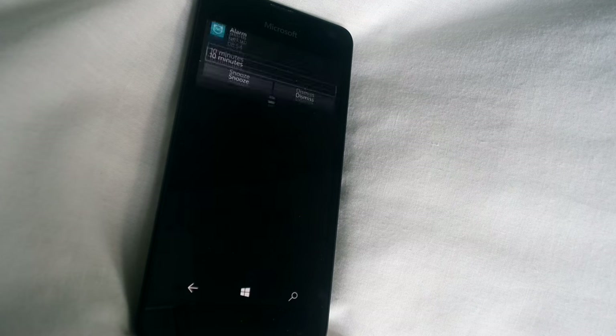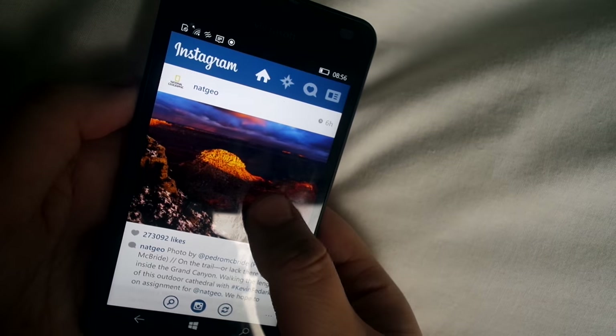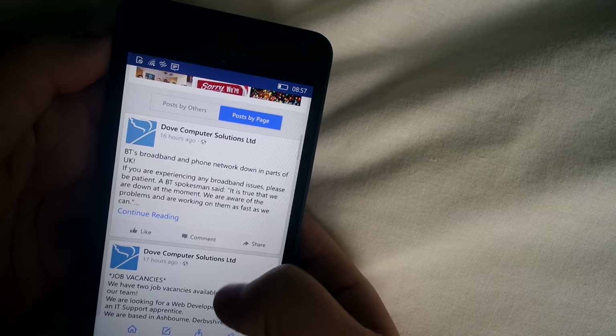The very first thing I do after my alarm wakes me up is reply to any texts and spend about 10 minutes scrolling through my Instagram, Facebook, and Twitter feeds getting inspiration for the day. After that, I check my emails through the Outlook app and then I'm ready to get up and start my day.